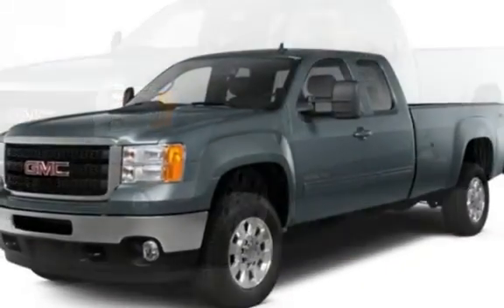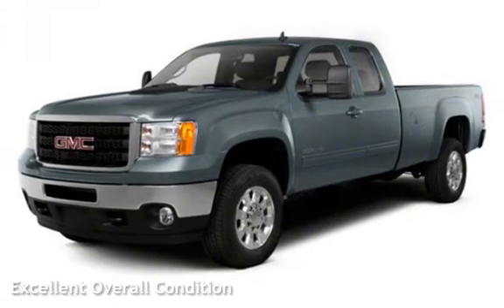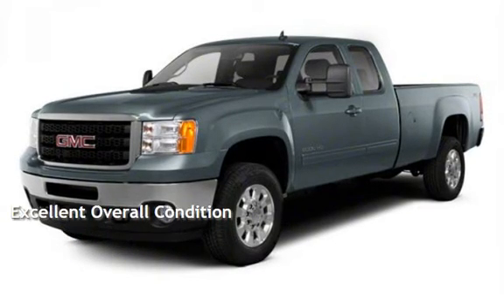This GMC has less than 108,000 miles on the odometer. This vehicle is in excellent overall condition.